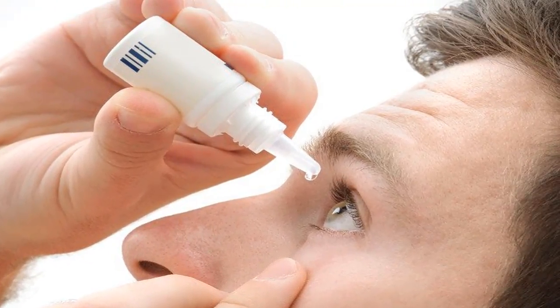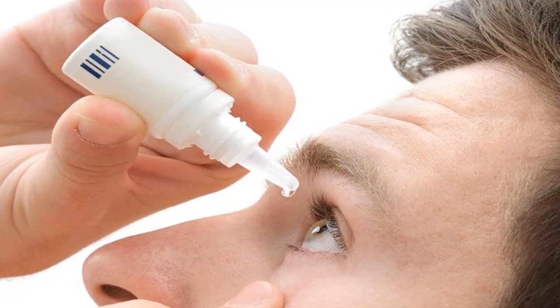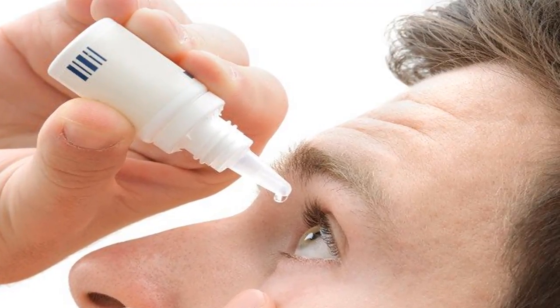Red eye diseases are transmitted through the respiratory tract, and personal belongings such as face towels and wash basins.